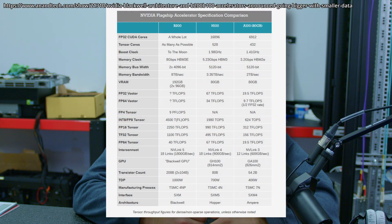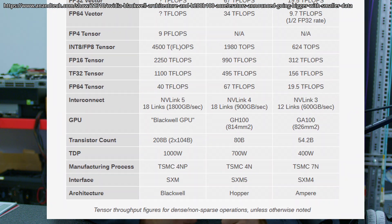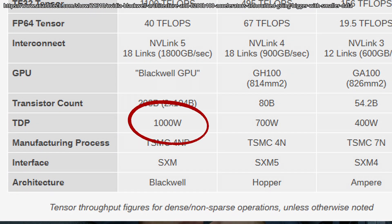A lot more emphasis this year was put onto cooling solutions. Now that we are reaching 500, 600, or even 800 watts per chip, a lot of new factors come into play. This is a point where air cooling alone is inefficient on so many levels that it's reasonable to invest in liquid cooling infrastructure, and many companies want a piece of that cake. Liquid cooling infrastructure can become very complicated very quickly in a data center.